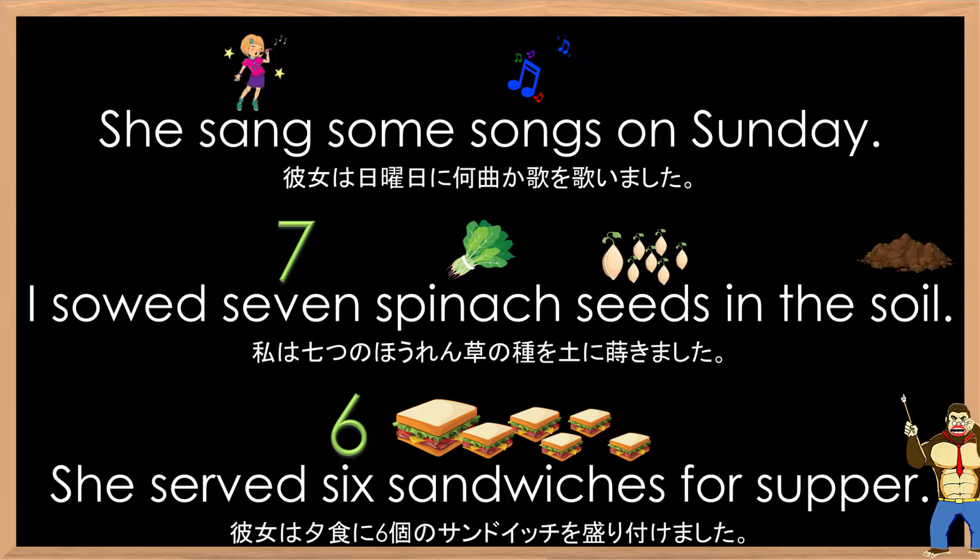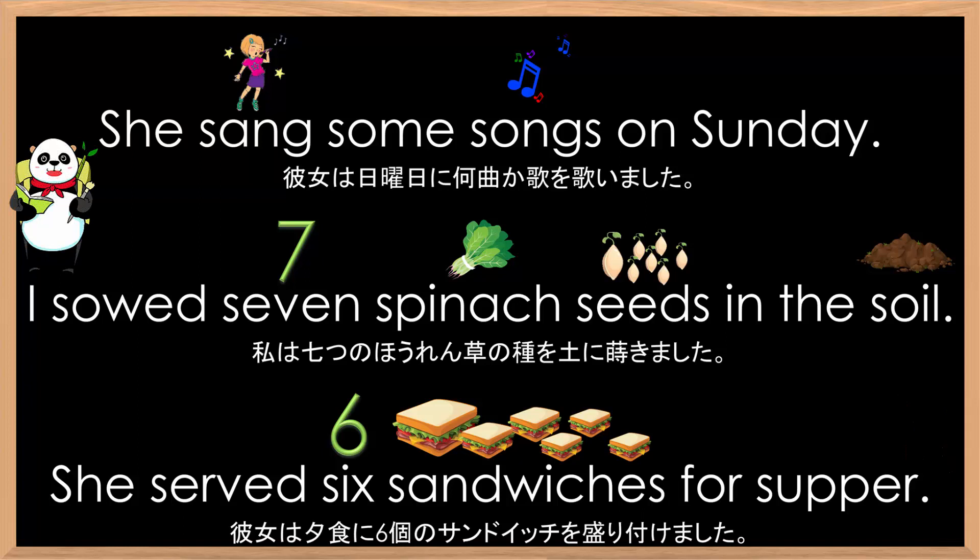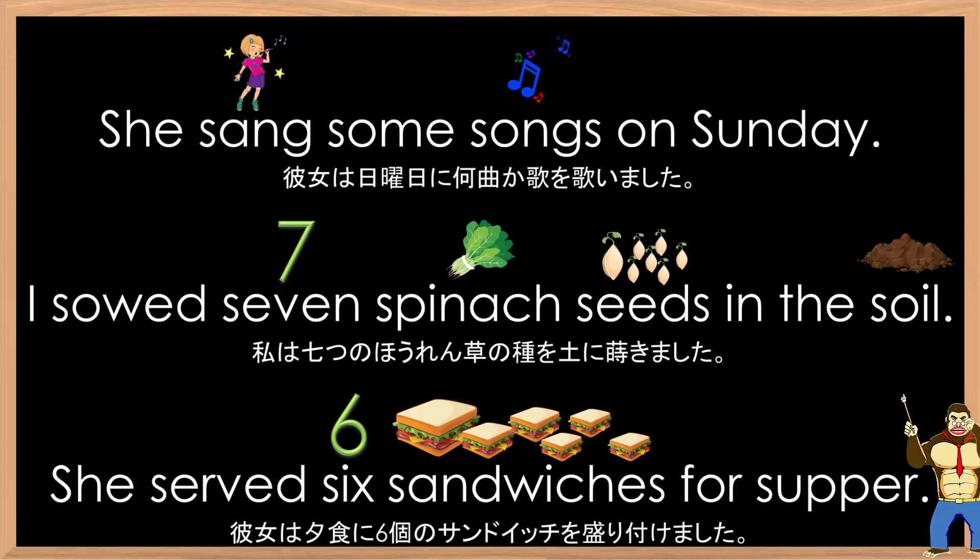Excellent. Who wants to try next? She sang some songs on Sunday. I sowed seven spinach seeds in the soil. She served six sandwiches for supper. Very good pronunciation.